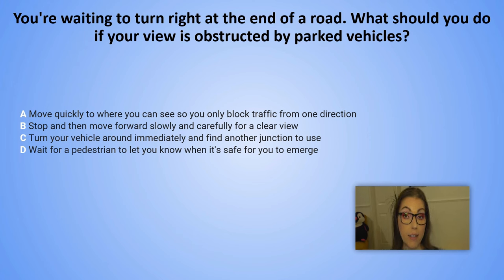You are waiting to turn right at the end of the road. What should you do if your view is obstructed by parked vehicles? A. Move quickly to where you can see so you only block traffic from one direction. B. Stop and then move forward slowly and carefully for a clear view. C. Turn your vehicle around immediately and find another junction to use. D. Wait for a pedestrian to let you know when it's safe for you to emerge.